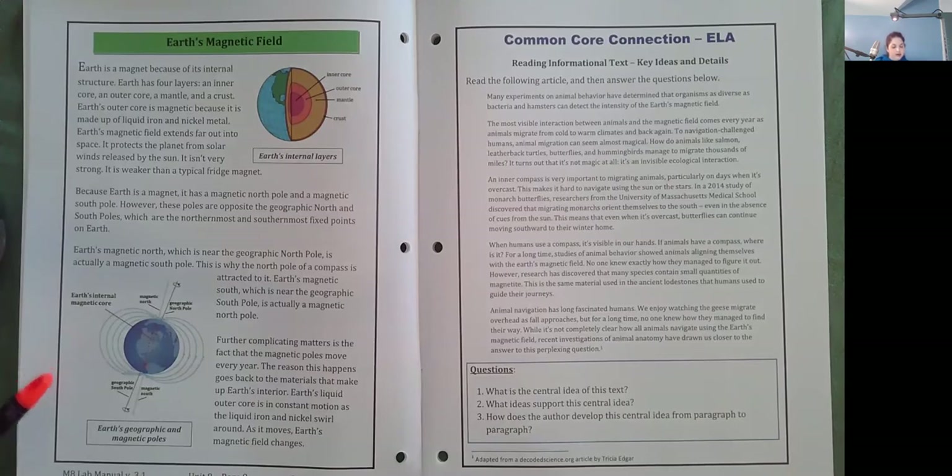The reason this happens goes back to the materials that make up Earth's interior. Earth's liquid outer core is in constant motion as the liquid iron and nickel swirl around. As it moves, Earth's magnetic field changes.